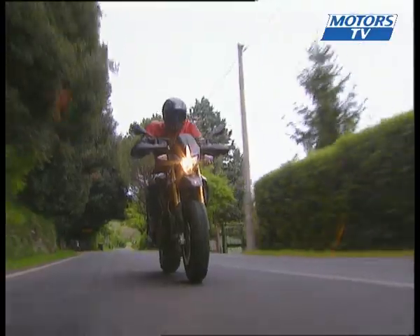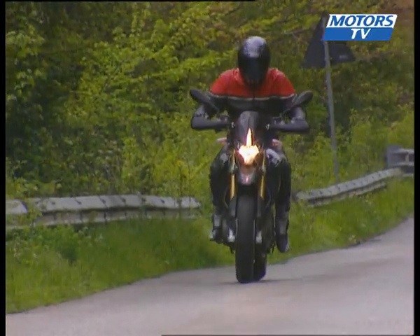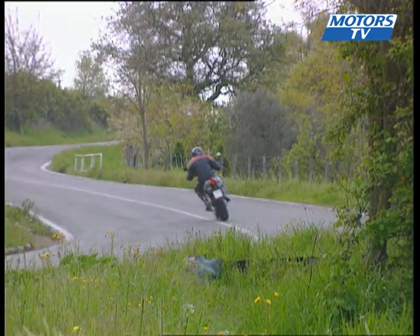The Aprilia Dorsoduro is a real success, starting at 8,850 euros. It's not out of place versus competitors when it comes to price either, especially given how well equipped it is. This is one that could leave the established leaders in the class heading back to the pits.